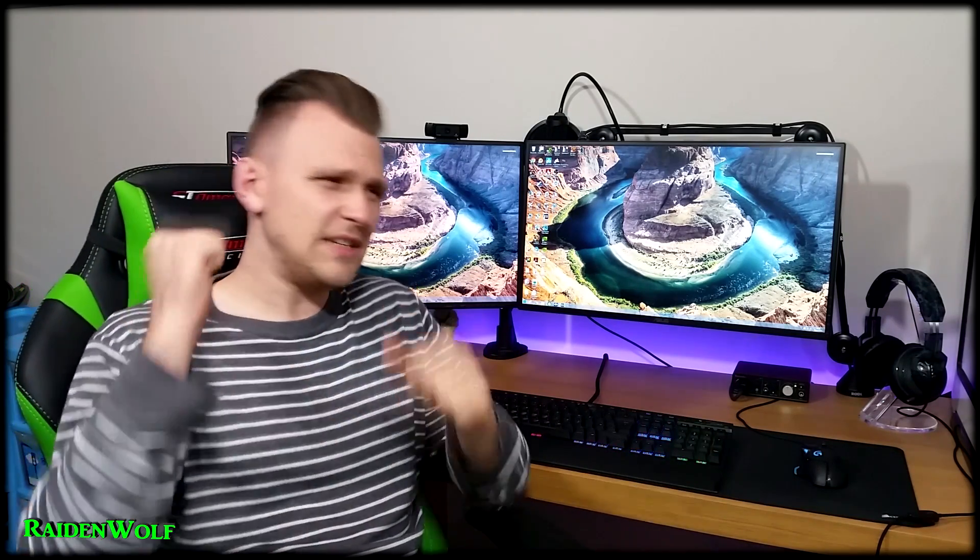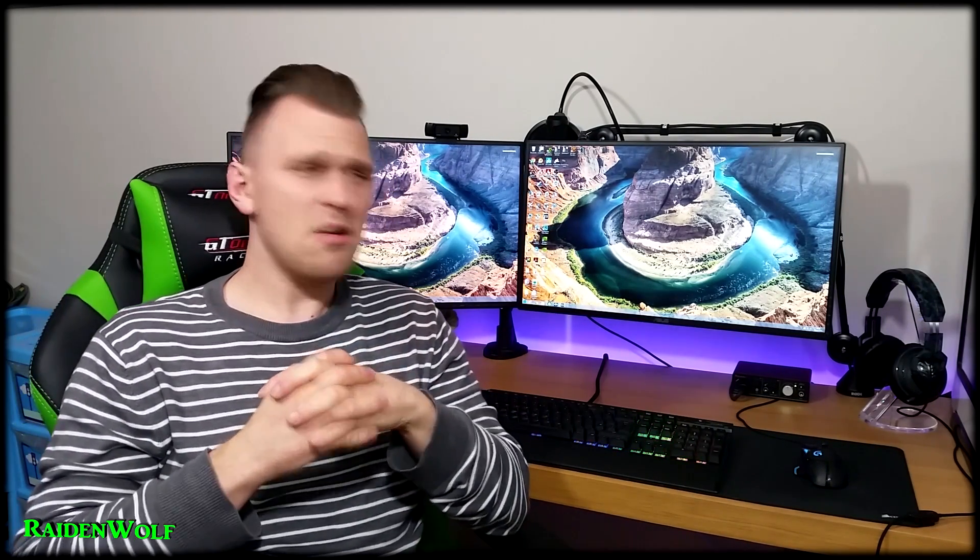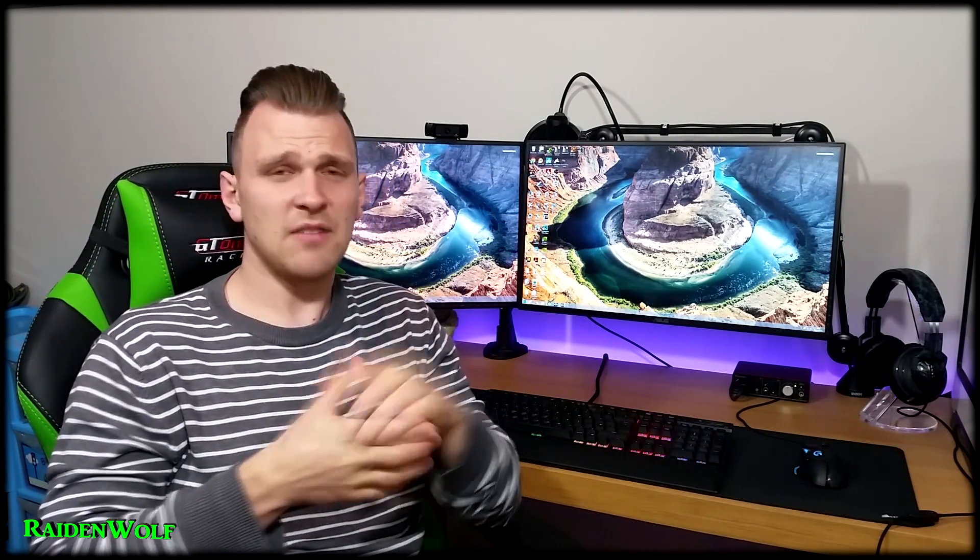Let me know in the comments below — I'd love to know what you think. Leave a like on the video, it's really appreciated. Anyway, thanks for watching — I'll catch you next time.